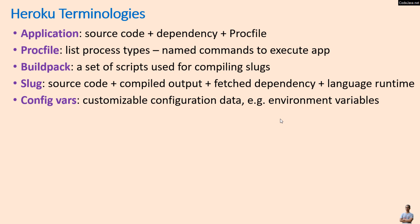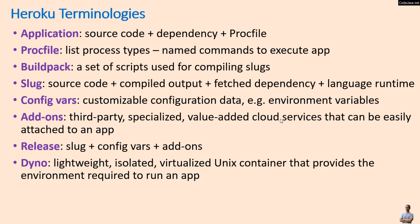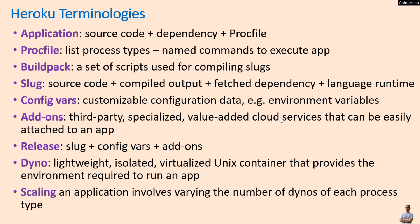Config vars are customizable configuration data, for example environment variables. Add-ons are third-party, specialized, value-added cloud services that can be easily attached to an app. A release is the combination of a slug, config vars, and add-ons. A Dyno is a lightweight, isolated, virtualized Unix container that provides the environment required to run an app. Scaling an application involves varying the number of Dynos of each process type.